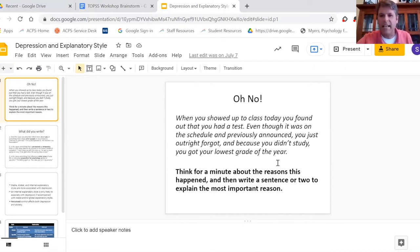What's your most likely response when that happens to you — what would you use to explain how this happened, how you didn't know there was a test?